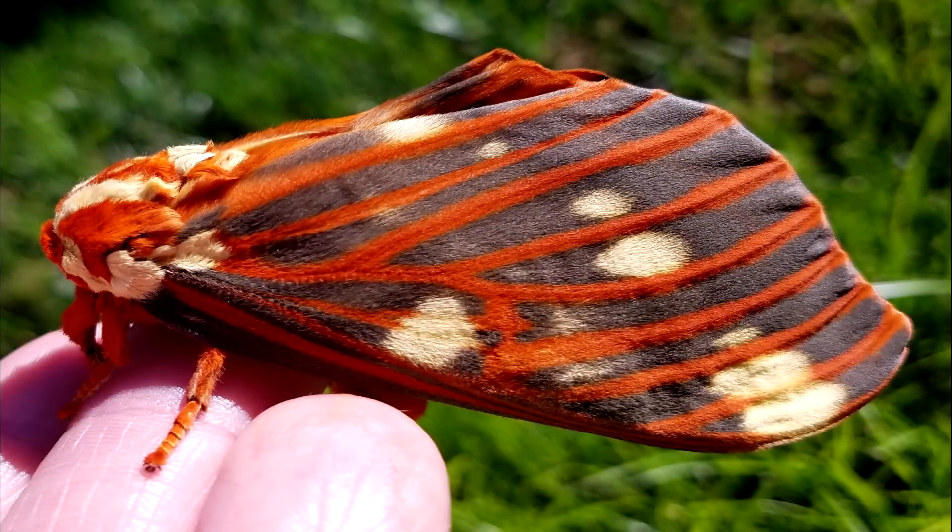I'm going to take you guys through the process of rearing the Hickory Horn Devil. Finding Regal Moths takes two parts timing, one part skill, and about ten parts luck.